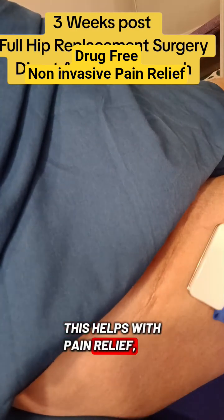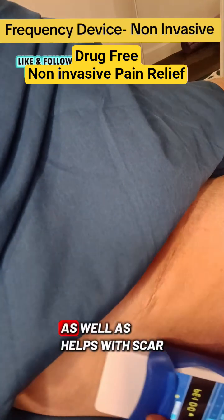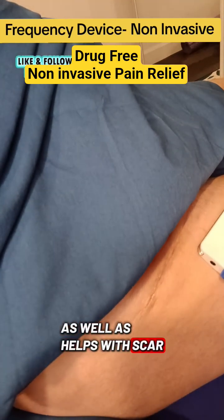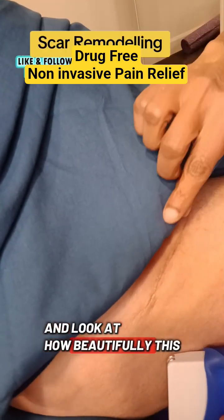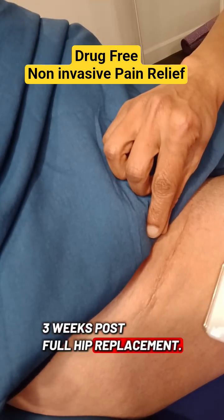This helps with pain relief, speedy recovery, increased circulation, as well as helps with scar remodeling. Look at how beautifully this has been healing — three weeks post full hip replacement.